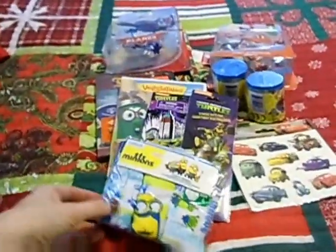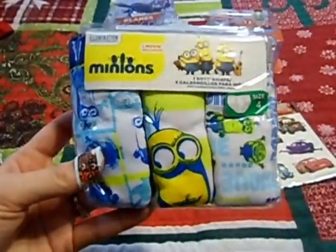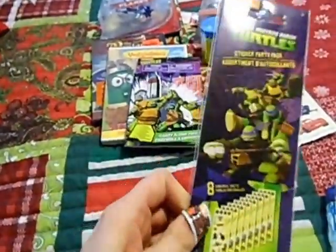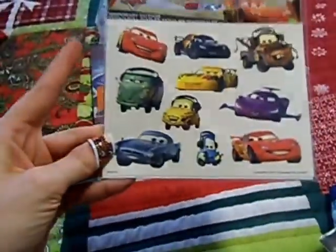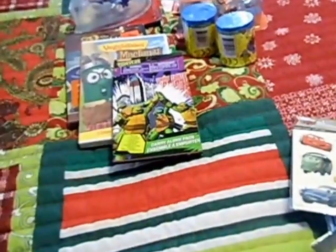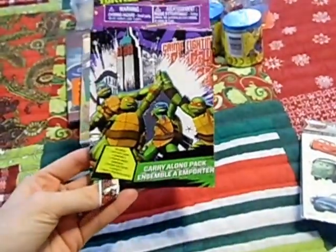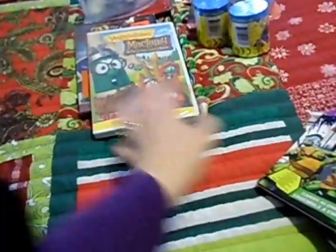Over here is Carter's stuff. Just like Savannah, he's getting a package of underpants also — Despicable Me, Black Friday, $3. A set of Ninja Turtle stickers — he loves stickers. Some Disney Cars temporary tattoos, just like Savannah's getting. I tried to get some things that are kind of the same just for the fun of it. This is another one of those coloring books with stickers and crayons on the back — his is Ninja Turtles.